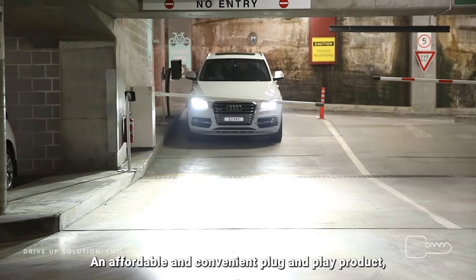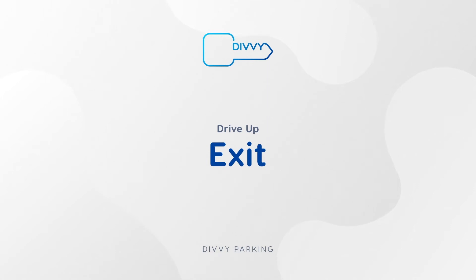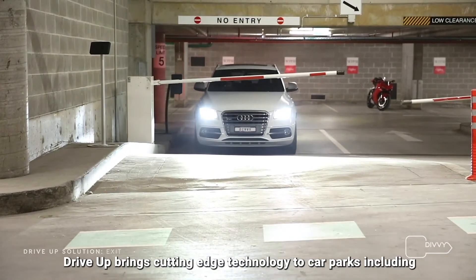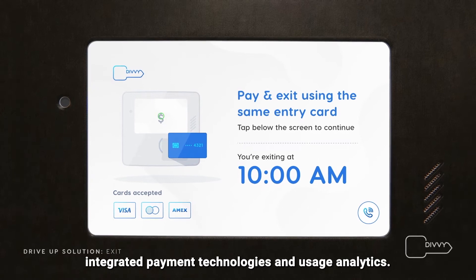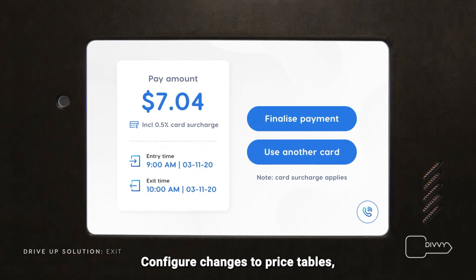Drive Up offers seamless integration with a sleek, streamlined design, hosted on a secure IoT platform. Drive Up brings cutting-edge technology to car parks, including integrated payment technologies and usage analytics. Configure changes to price tables, perform software updates remotely, and gather secure data.